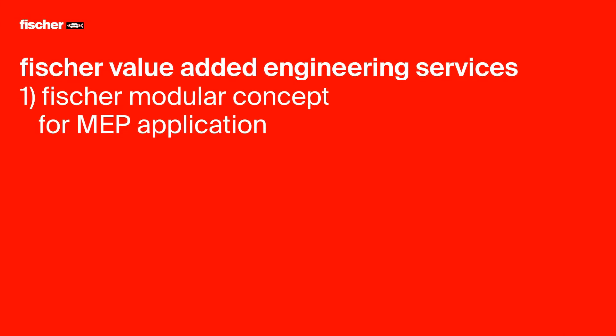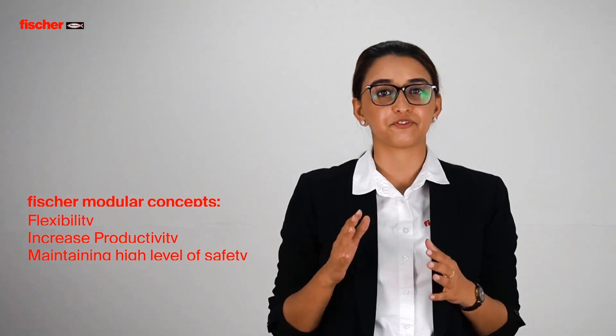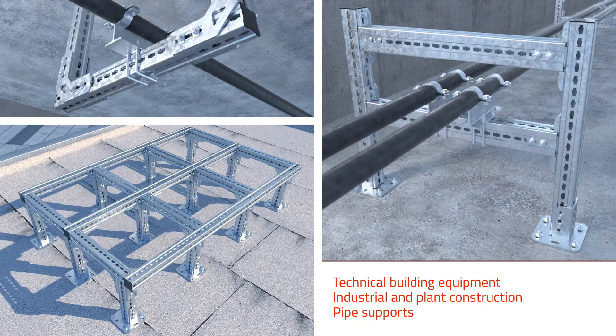Starting with our cost-effective solution for MEP applications: the Fisher Modula Concept. Compared to conventional fixings for MEP hangers and supports, the Fisher Modula Concept gives flexibility and increased productivity while maintaining a high level of safety. Fisher's highly professional engineers can help you design the MEP support systems to avoid clashes on site as well as reduce wastage. Since the work is done at a high level, the efficiency of the system is increased. In cases where steel supports are used, Fisher offers Fisher Massive Systems as an alternative wherever applicable. With reduced workforce liability and increased productivity, Fisher Modula Concept is the optimum solution for your construction needs.